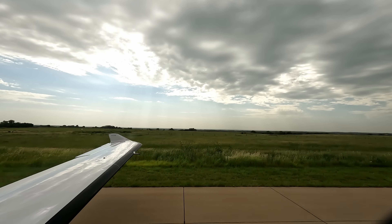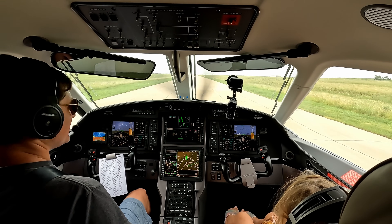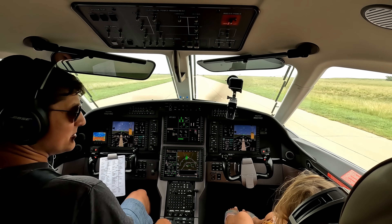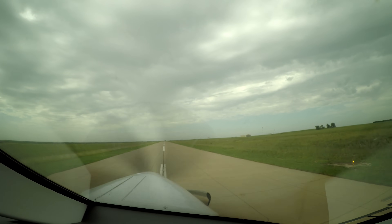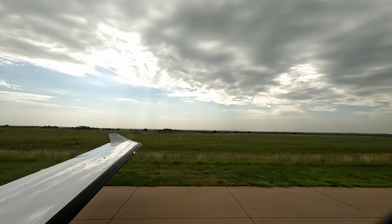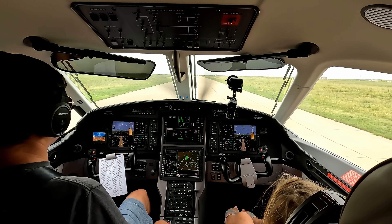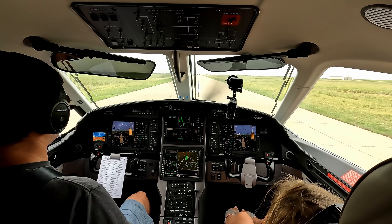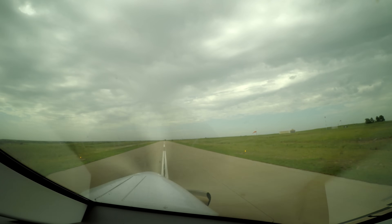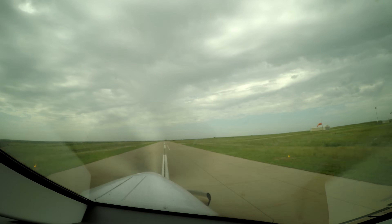It was a nice flight — smooth for the most part, a little bumpy on the approach as we went around that weather at the end. I am very thankful, and I know my family is thankful for the opportunity to fly in an airplane instead of drive. This drive takes about 17 hours and we just did it in three in the Pilatus. Awesome what an airplane can do. Thanks for riding along — if you want to watch more Pilatus videos you can subscribe to the channel, hit the little bell, and we'll catch you on the next one.